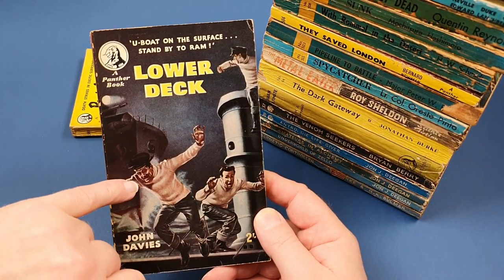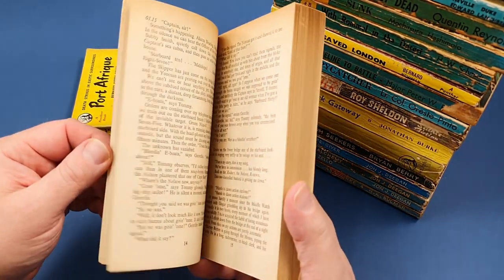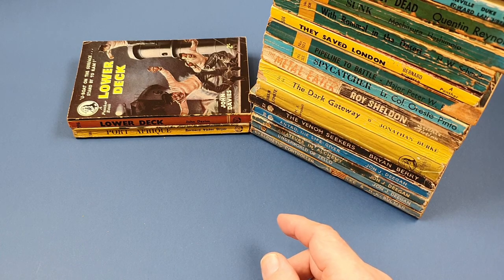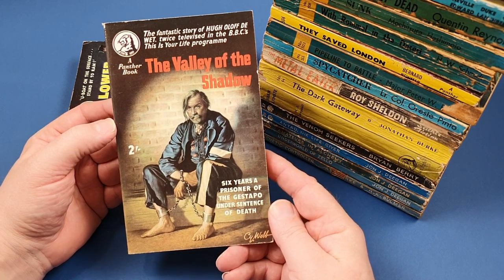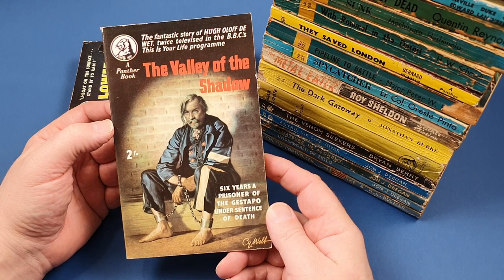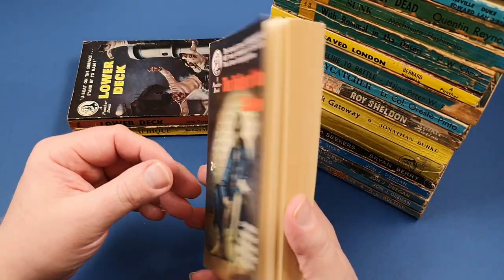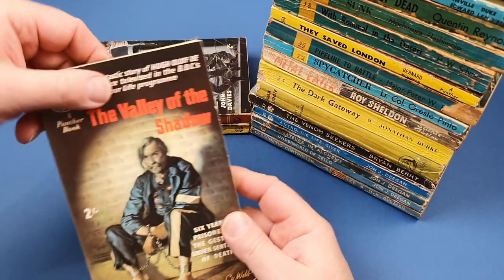Sam Peffer is famous for his semi-photorealistic characters because he used to take lots of photographs and then base his cover paintings on the photos that he took. Really, really cool. 607 - that's a lovely cover, isn't it? The Valley of the Shadow - six years a prisoner of the Gestapo under sentence of death. Cy Webb did the cover. Beauty, isn't it? Nice condition as well - virtually unread. If only they were all like that. That's a beauty, really nice.